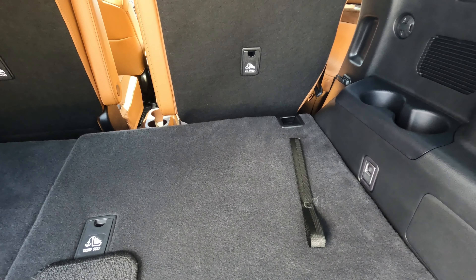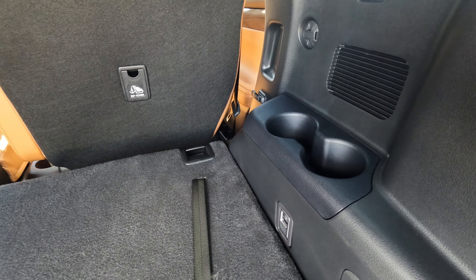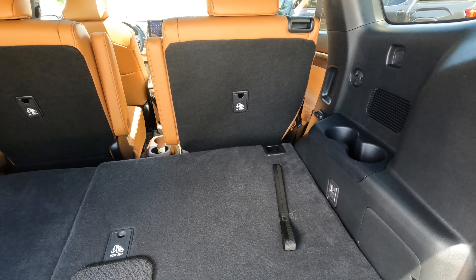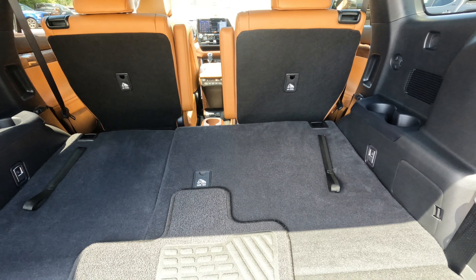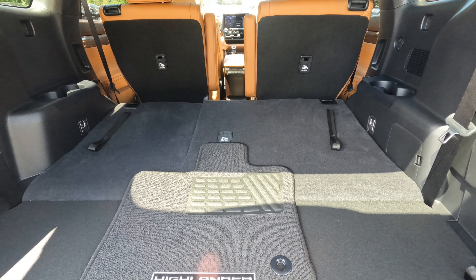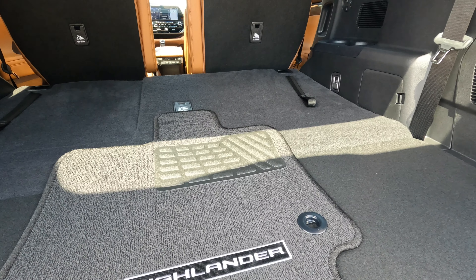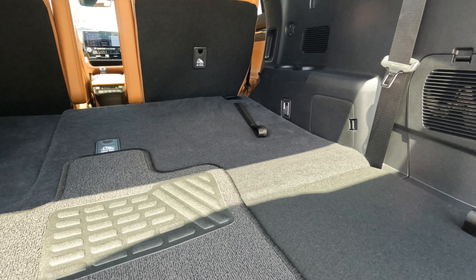Some other features: it comes with keyless entry with trunk release, smart key with push button start, power door locks, integrated garage door opener, rear door sunshade, QI-compatible wireless charging tray with light indicator, power rear door kick sensor, and a 110-volt 1500-watt power outlet.